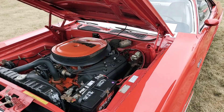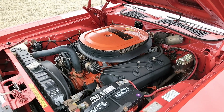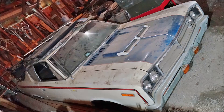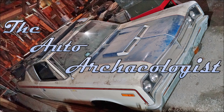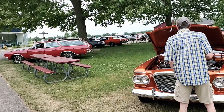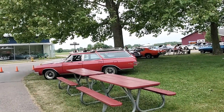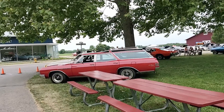Oh no, it's a Hemi. Real Hemi Challenger RT. I'm going to do a slide walk and show you some of the cars that are here at the very first McHacken Muscle Car Meetup at the Gilmore Car Museum.